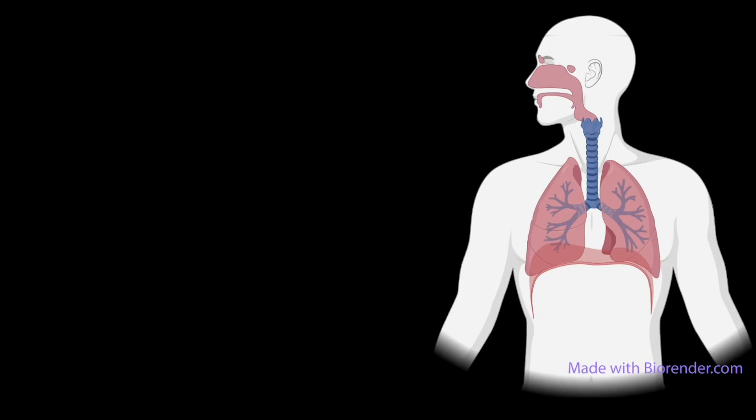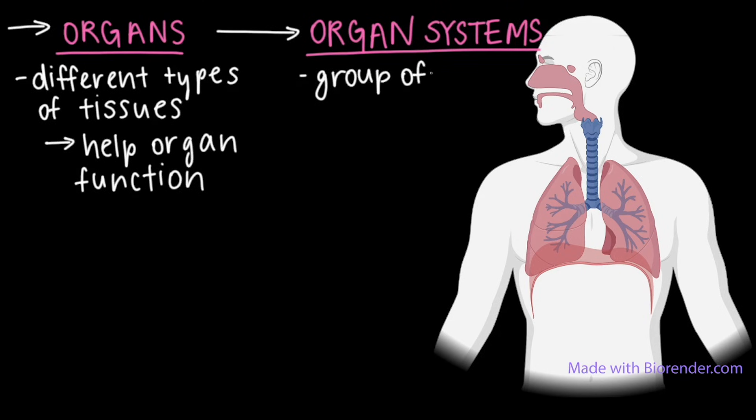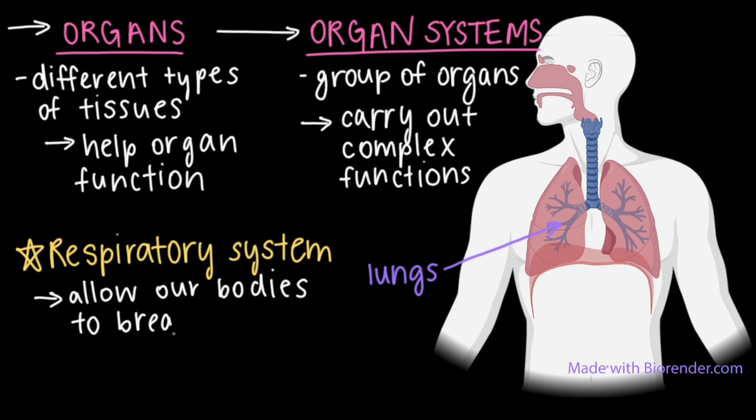Next up are organs and organ systems. Organs are structures made up of multiple different types of tissues, which all work together to help the organ function. And an organ system is a group of organs that work together to carry out complex functions for the body. For instance, the lungs, shown here in the diagram, are made up of several tissue types that help them expand and contract, including epithelial tissue — the same type we talked about in the mouth — and connective tissue. These tissues work together so that the lungs can carry out their role in the respiratory system, which is the organ system that allows us to respire or breathe.